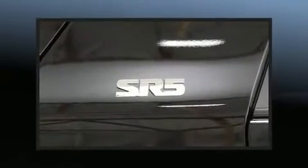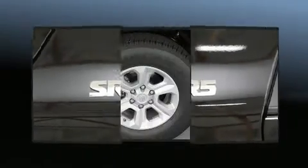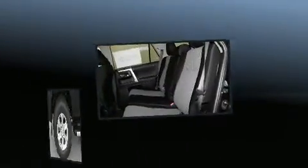Toyota prioritized comfort and style by including front fog lights, skid plates, lane departure warning, rear wipers, and air conditioning.